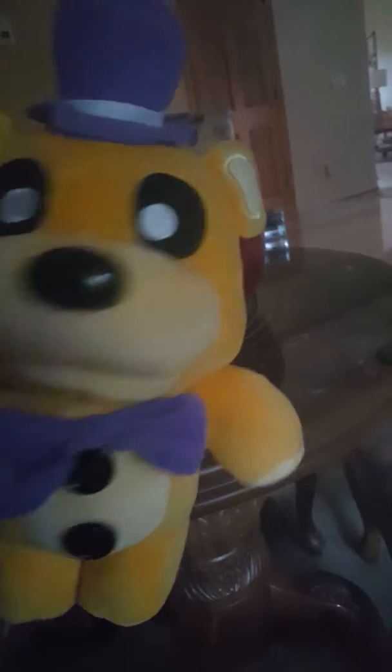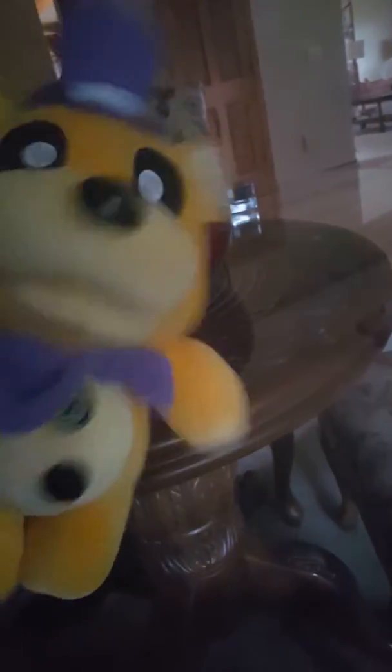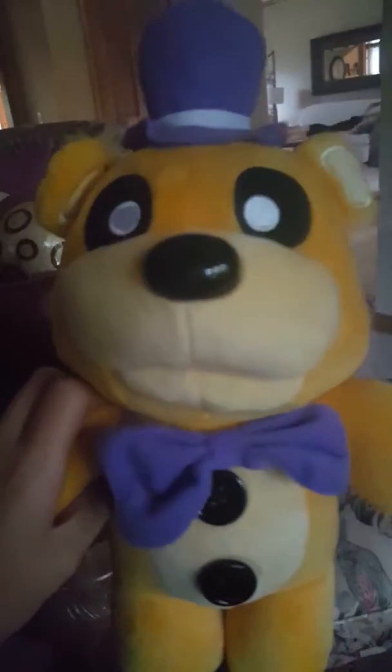Well, anyway, this is Fredbear. I got Fredbear in the mail on Amazon. They were like 10 bucks a piece or something. Very cool. I like how he has those little buttons and he's not like creepy or Nightmare Fredbear or something like that.